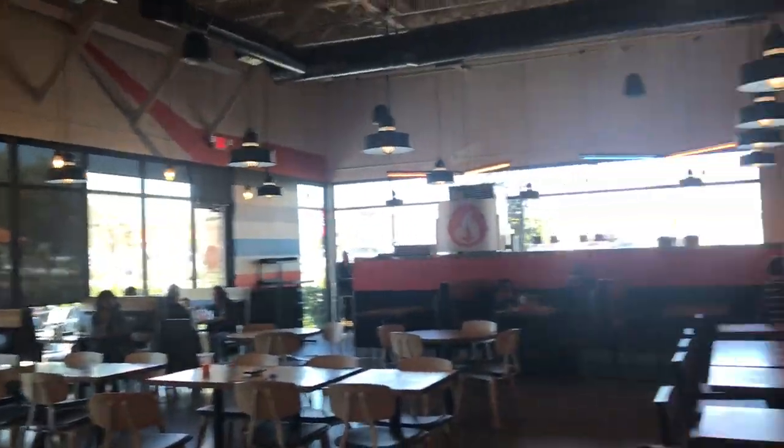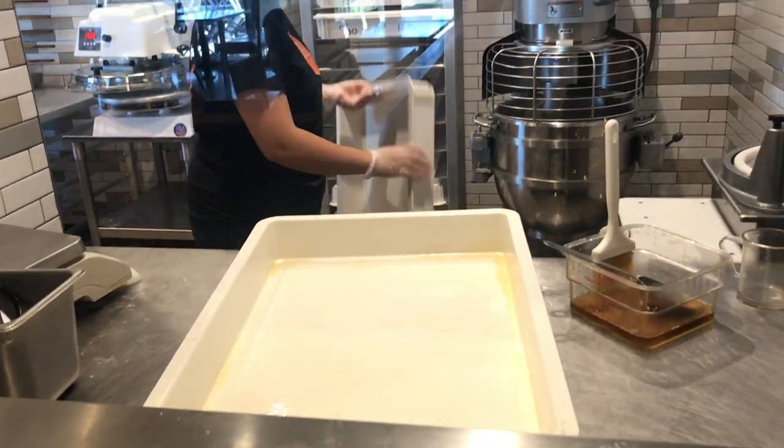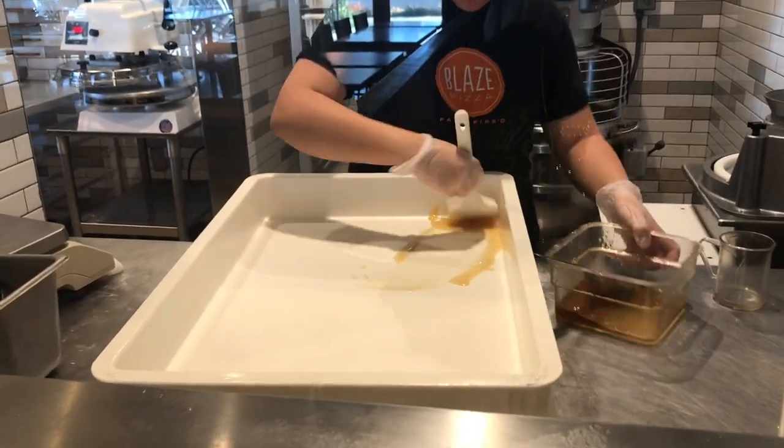We're very excited to try this place because, as you can see, they make everything in the house — from the crust to everything. It's very, very clean as soon as I walk in, which is a very good sign. So let's start ordering!